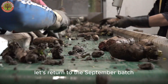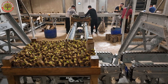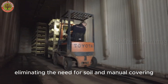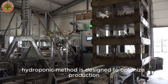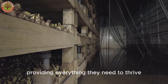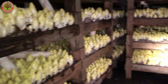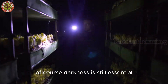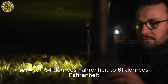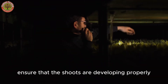Modern techniques have revolutionized the traditional underground forcing process. The roots are now placed into plastic honeycomb trays, eliminating the need for soil and manual covering. This modern hydroponic method optimizes production: nutrient-rich water is circulated directly over the roots, providing everything they need to thrive. Darkness is still essential — the growing rooms are kept completely dark, and temperature is precisely controlled between 54°F and 61°F. Regular checks ensure that the shoots are developing properly.